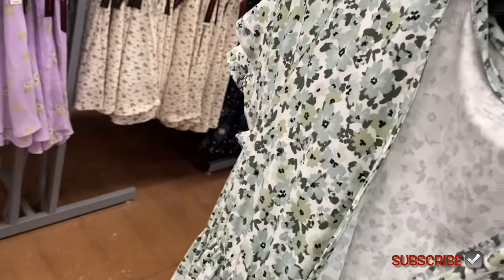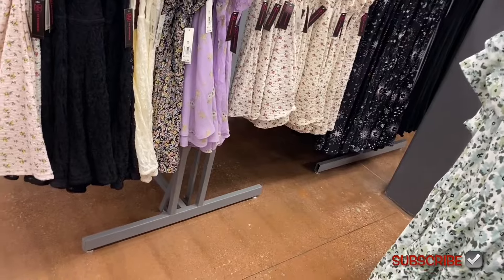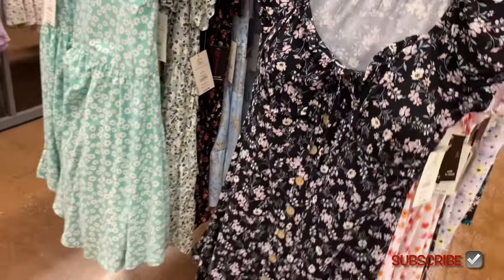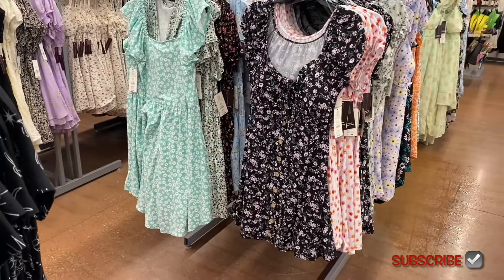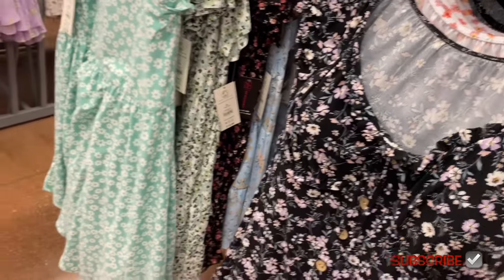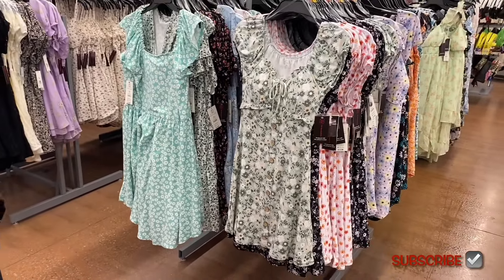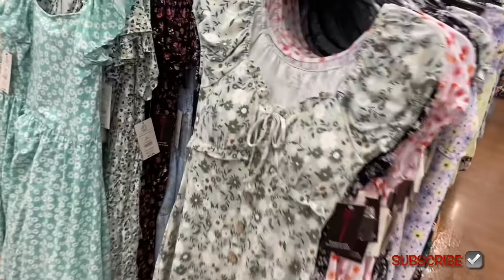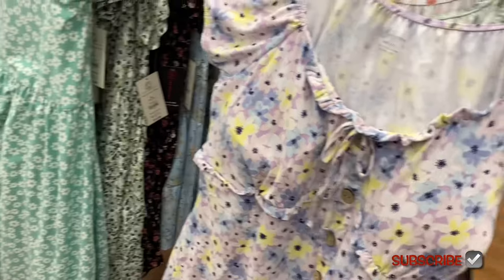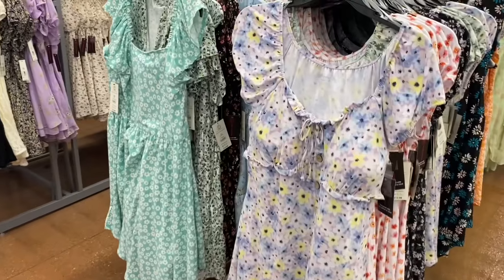The faux-button ruffled dress also comes in lavender flowers, pink flowers, white flowers, and green. There's also a pretty purple option. All of these go from extra small to 3XL.